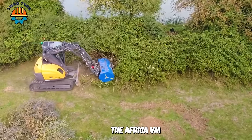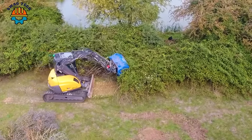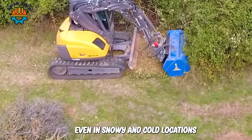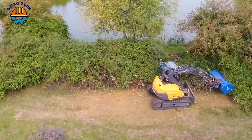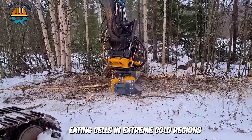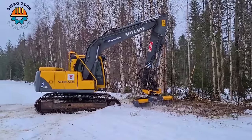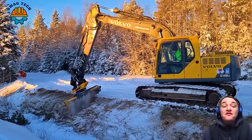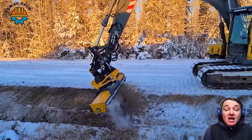The Africa VM 1.500 multi-purpose machine is designed to quickly and effectively remove weeds, shrubs, and a variety of plants, even in snowy and cold locations. It excels in extremely cold regions thanks to its powerful motor. The VM 1.500 mulcher attachment uses high-quality rotary blades capable of cutting and mulching grass and shrubs into small pieces while penetrating layers of snow.